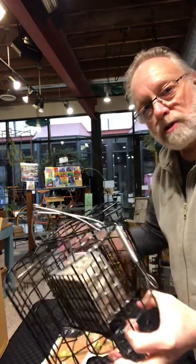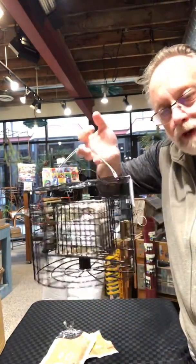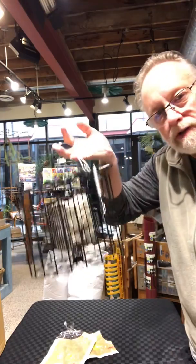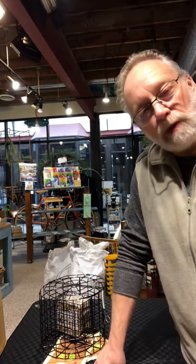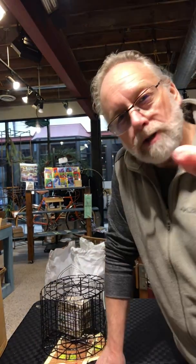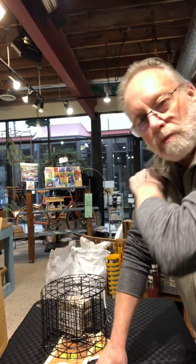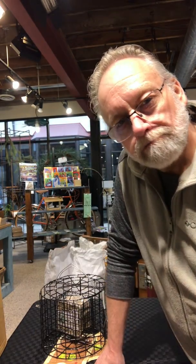Your nuisance birds — starlings, pigeons, squirrels, and what have you — cannot access it. We've had this product for a number of years, it's been well field-tested, and people love it. It continues to work well. Let me know if I can do anything for you. If you have any questions, comments, or concerns, shoot me an email or give us a call at the shop. Have yourself a great day. www.gillygluebird.com